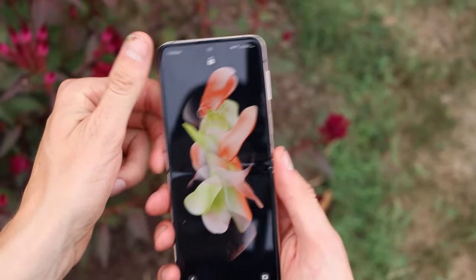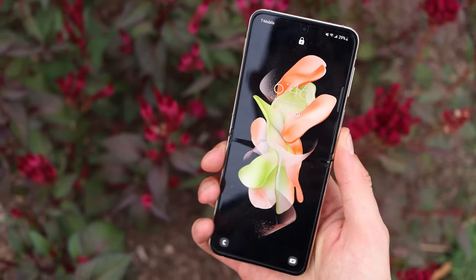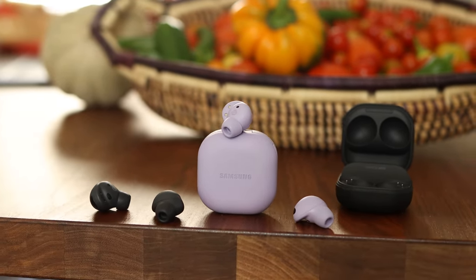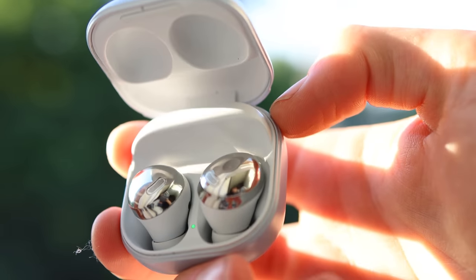There are workarounds and mods you can do to make these devices compatible, but most people out there aren't looking to do that — they just want stuff that works. Similarly, with the Galaxy Buds 2 Pro or the Galaxy Buds Pro, you'll be missing some features like 360 audio and Samsung's new high-resolution codec that gives you better audio resolution. In addition, you'll miss seamless switching.